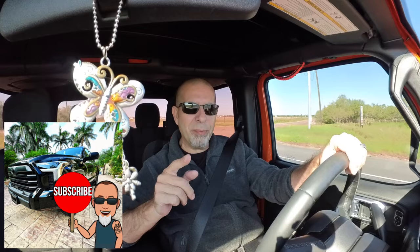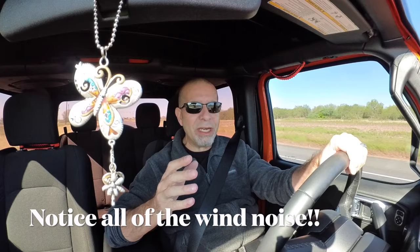Good afternoon, everybody, and welcome back to Tundra Mission. Now, you might be wondering, Tundra Mission, why are you driving in a Jeep? Well, I thought I'd ditch the Tundra today for a little bit of Jeep action.